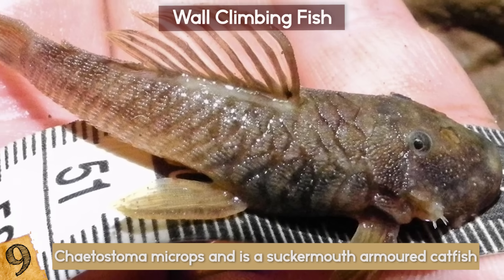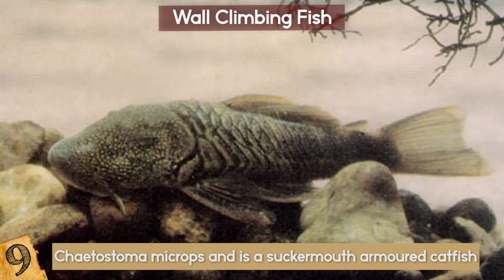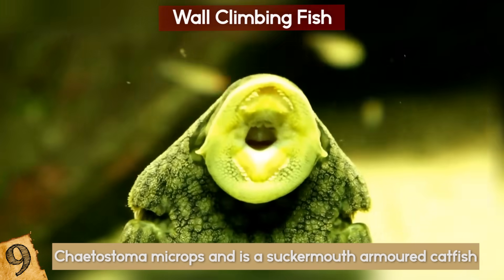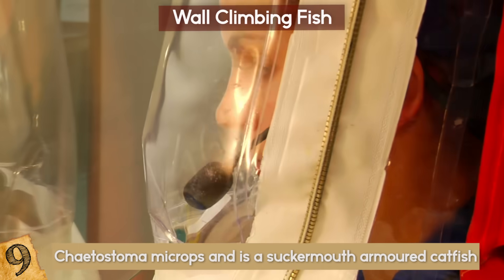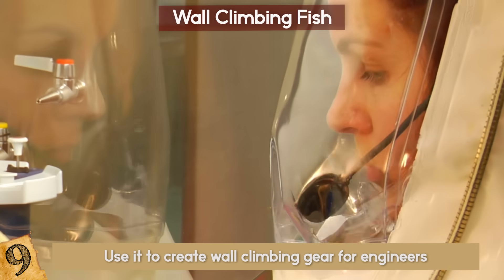It's called a Chaotostoma microps and is a sucker-mouthed armored catfish. You've seen sucker fish climb underwater, but out of the water is a whole new thing! Scientists are ecstatic to study the technique and maybe use it to create wall-climbing gear for engineers.